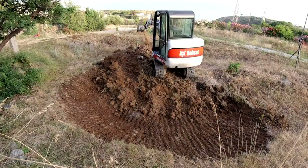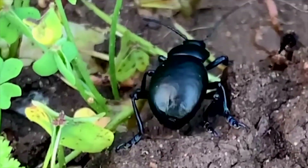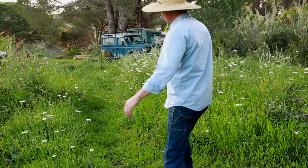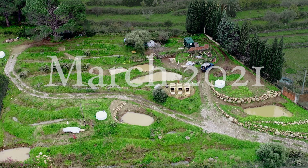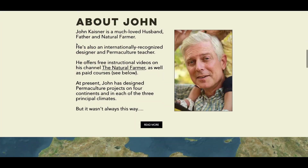Hi, I'm John Keisner and you're watching The Natural Farmer. What you see here is the top of our 6,000 square meter food forest here in the Mediterranean. If you check out our website at johnkeisner.com you'll see that we are located on the northeast coast of Sicily, which is basically right in the middle of the Mediterranean basin.